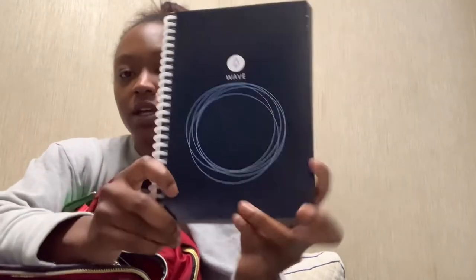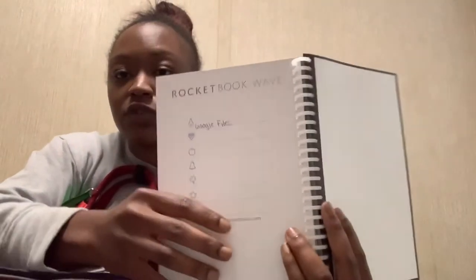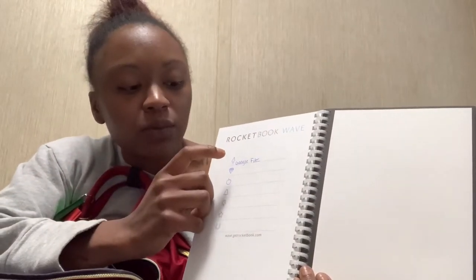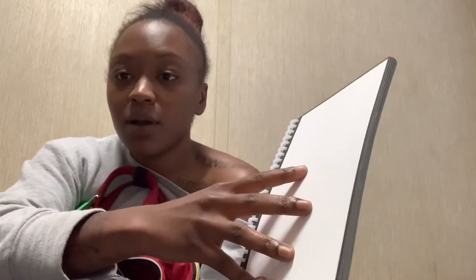In the first main compartment I have a Wave notebook — it's a notebook where you write stuff down and then transfer it digitally. I use it with the app on my phone; it scans whatever I've written and I can send it to my Google files. You can also heat it up and the writing disappears, which I thought was pretty cool.